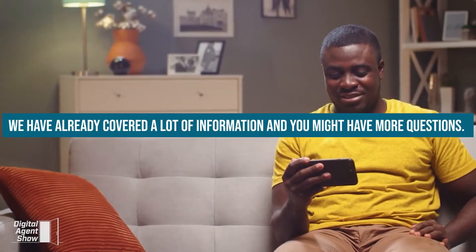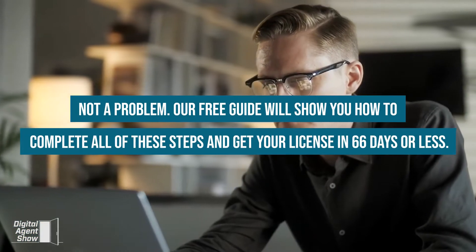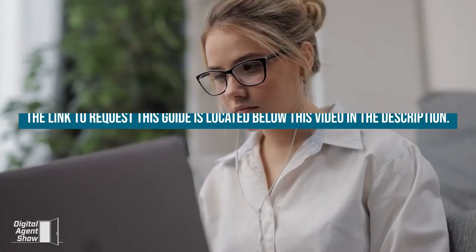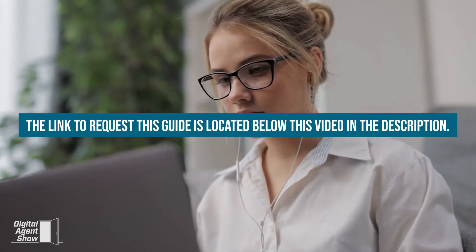We've already covered a lot of information, and you might have more questions. Not a problem — our free guide will show you how to complete all of these steps and get your license in 66 days or less. The link to request this guide is located below this video in the description.